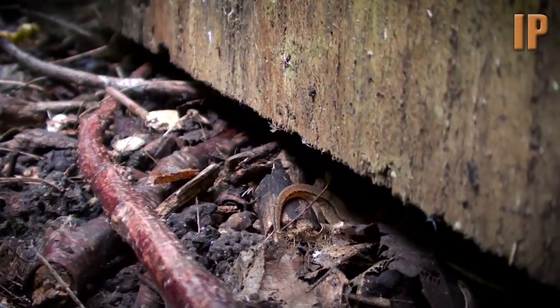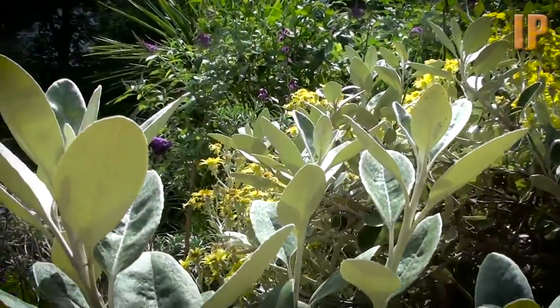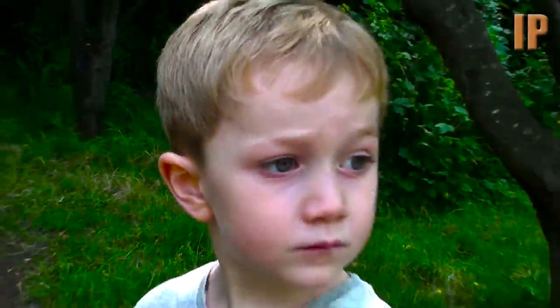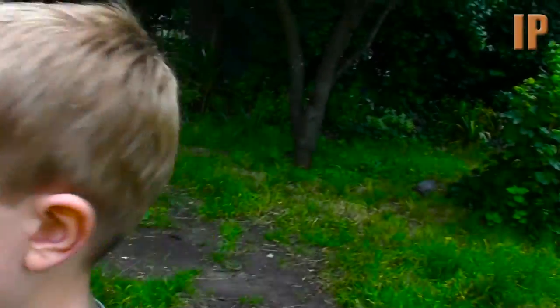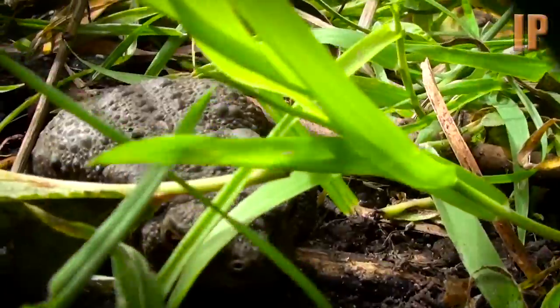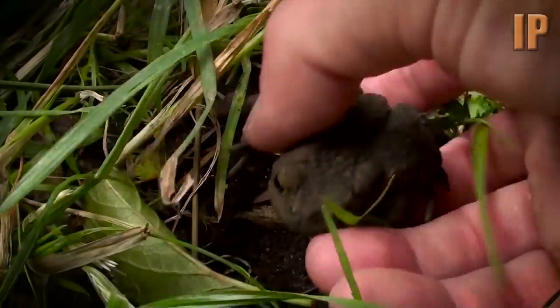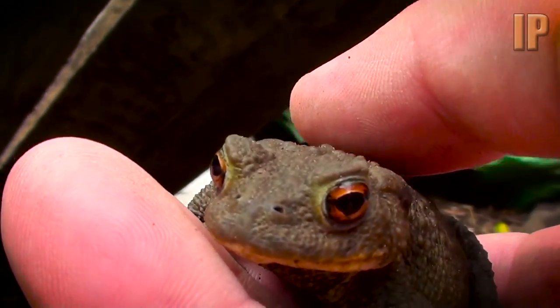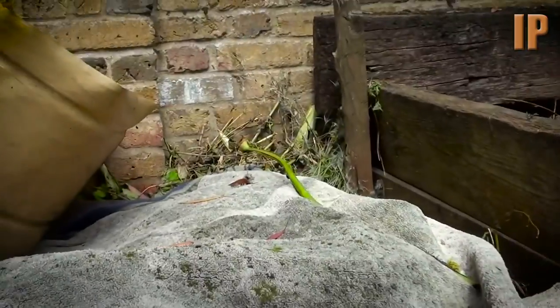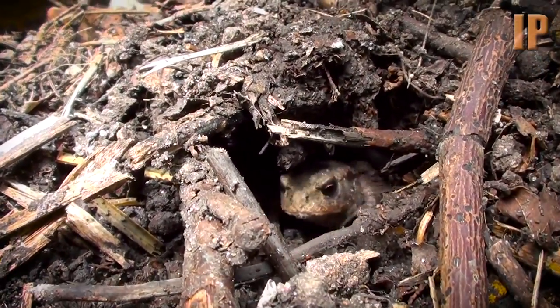One, two. Let's go round this way. Go round here. What's that? Do you think anything lives in here? Yeah. What do you think lives in there? A newt or something. Is there something in there? Yeah. What is it? A newt.